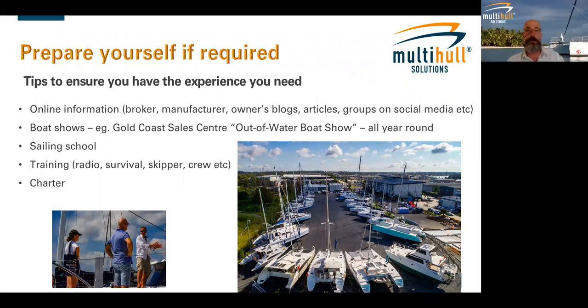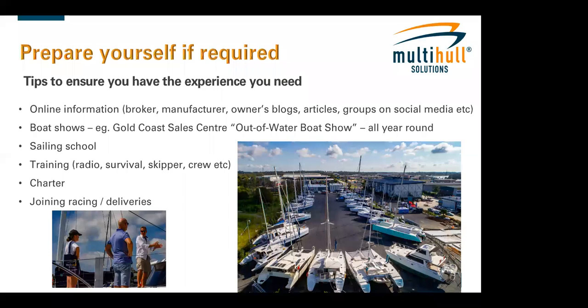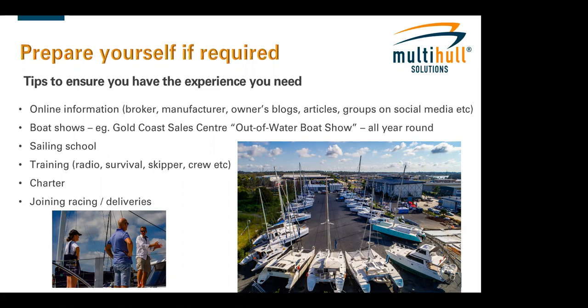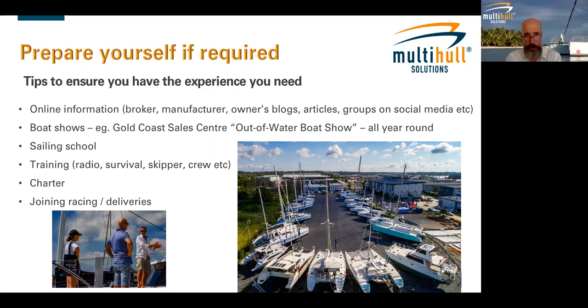To finish, Patrick suggests joining racing crews near your home whenever you can — even casual Thursday night racing is all fun. Try to join a boat, as crew members are usually welcome. There are also delivery opportunities — you can put your name down on crewing blackboards online. These are all great ways to build your experience on the water before purchasing your own multi-hull.